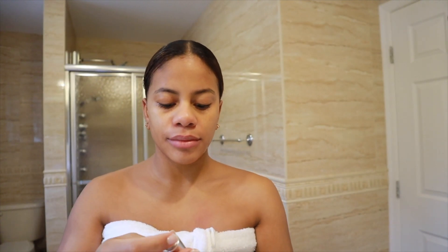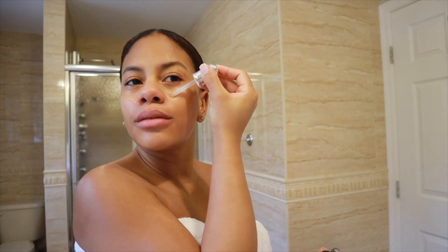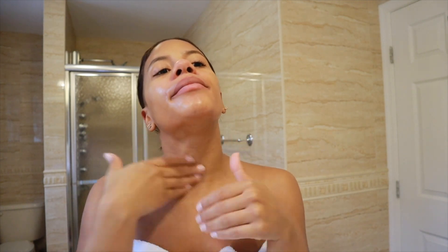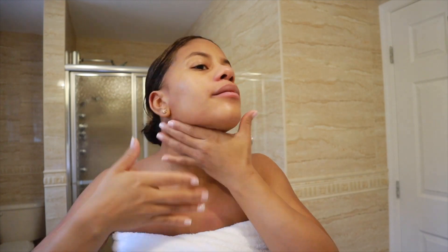Next up I'm going to be using this serum, which is by Lancôme. It's a youth preserving activating concentrate serum and it's good for all skin types. It's an anti-aging serum that works to help improve the appearance of the skin — its radiance, elasticity, and firmness. This is really great. It's fast absorbing. You can see results in as little as eight weeks, which is amazing. It is kind of pricey, but you get what you pay for.